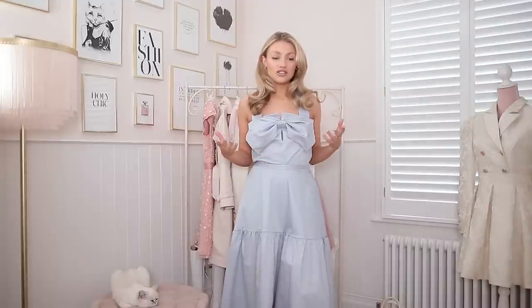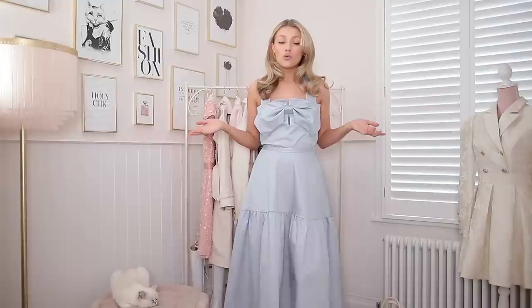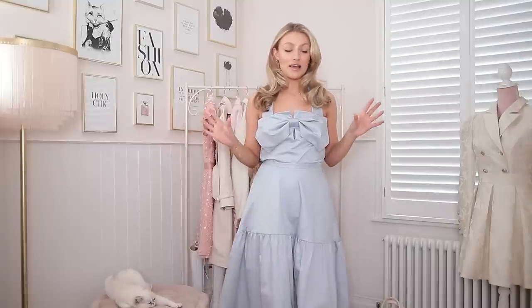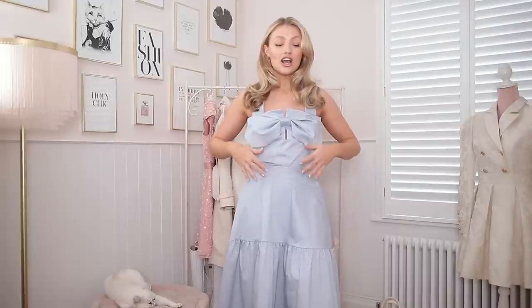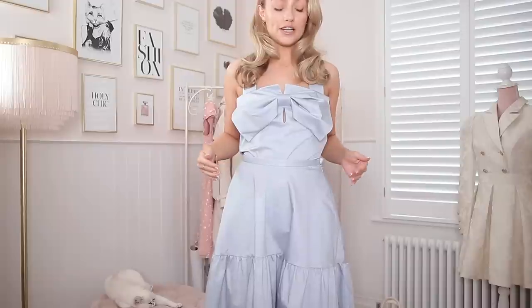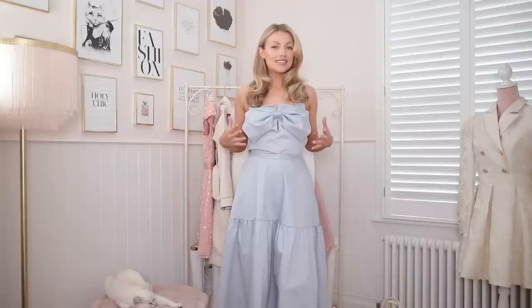I kind of expected the bottom of the top to sit just above the top of the skirt, maybe even a little flash of skin to show it was actually a two-piece. But this top actually tucks into the skirt, which makes it look like a dress — and that bugs me. The way I've had to tuck this top in looks a little bit messy and bunched. The fabric is amazing — so structured and stiff and thick, my perfect fabric — but it really doesn't tuck very well.